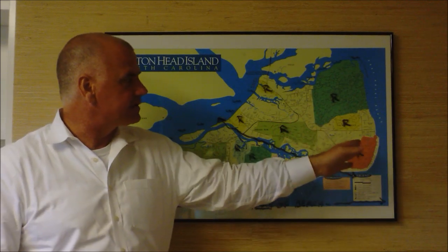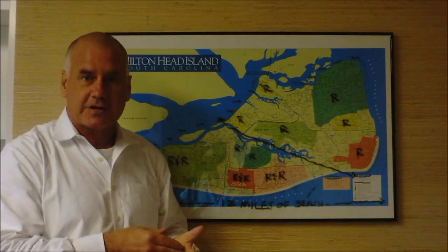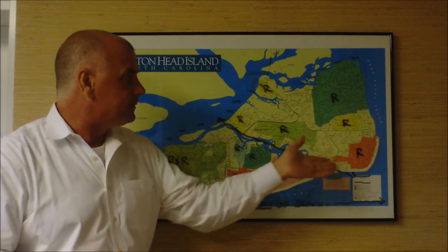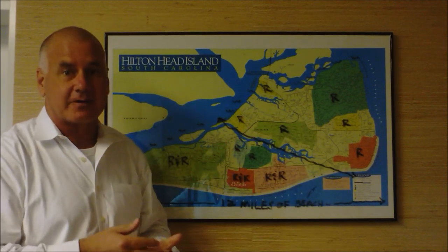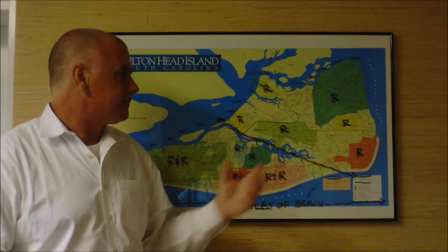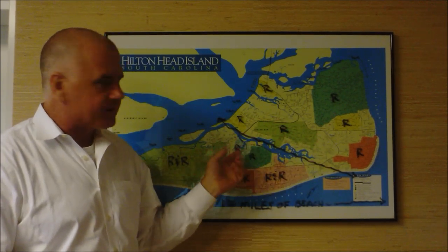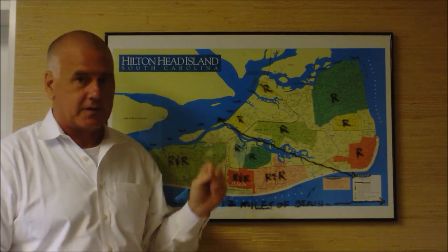So these residential communities are noted with the R, and written into their covenants and restrictions are actually no short-term rental allowed. They're just off the beach, so the rental demand isn't going to be as high for those anyway. But these are more of a community — made up of second homeowners that just pop down for a recharge of the batteries, but it's also made up of neighbors that live there year-round. There are two exceptions: on the other side of Broad Creek, Wexford and Long Cove.